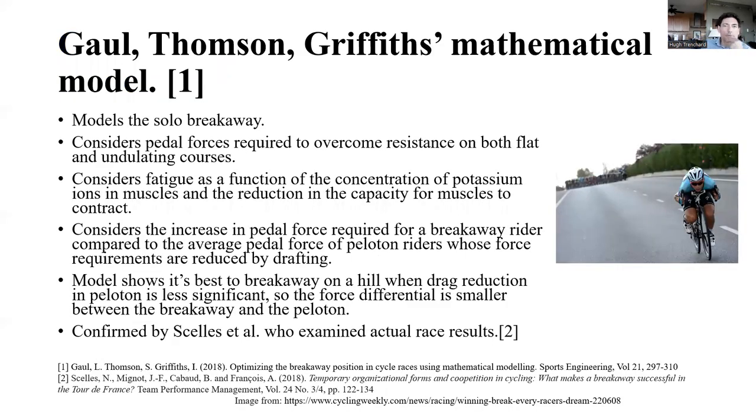Then there's the Gaul-Thompson-Griffiths mathematical model from 2018. It's really a variation on Aul's in the sense that they consider similar power parameters, but use force rather than power — so different equations, capturing similar behavior. They focus on a single rider breaking away and consider the pedal forces required to overcome resistance on both flat and undulating courses.